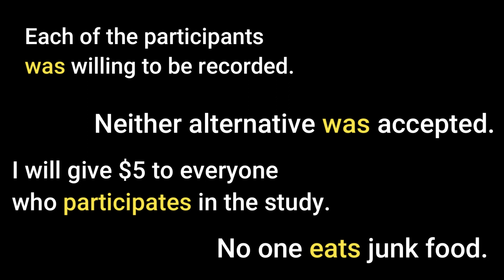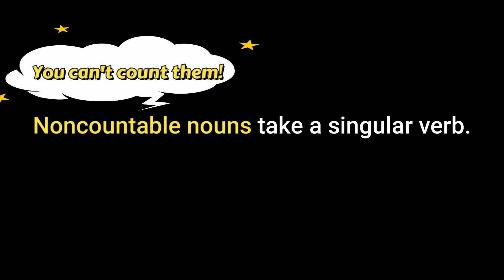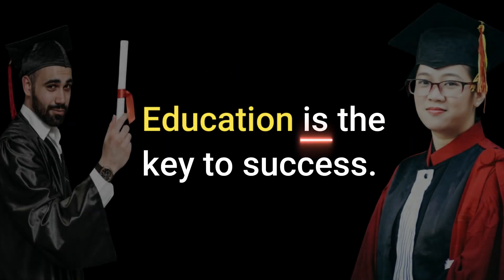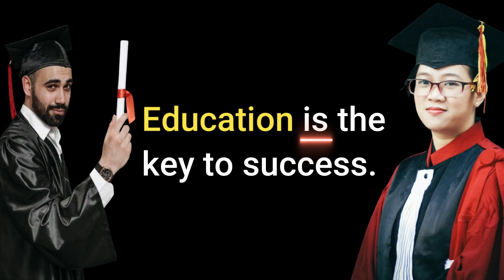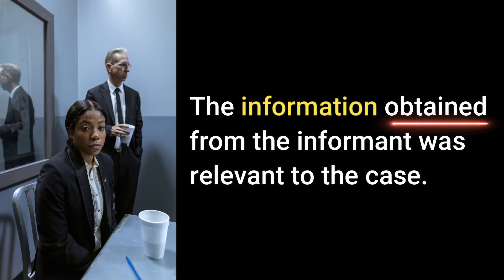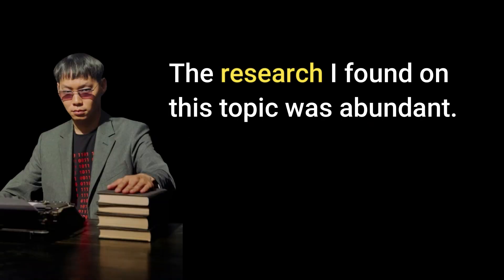Here's the next rule. Non-countable nouns take a singular verb. 'Education is the key to success.' 'Poverty affects many people around the world.' 'The information obtained from the informant was relevant to the case.' 'The research I found on this topic was abundant.'